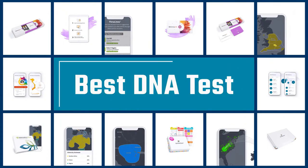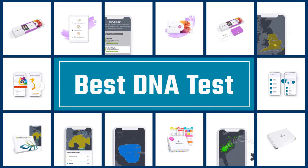If you are looking for the best DNA test, here is a collection you have got to see. Let's get started.